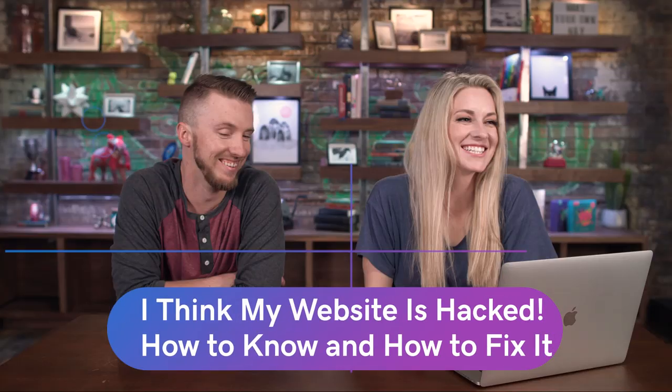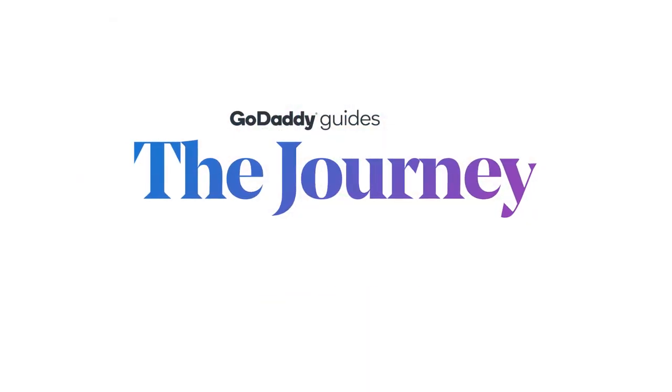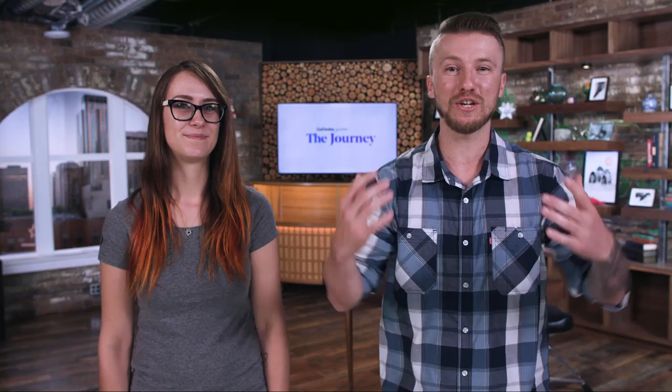Welcome to The Journey. Today we're talking about how to know when your website is hacked and what to do about it. I'm joined here with my special guest Alicia from Security. She is the security expert today on the show, and we're just going to dive in.